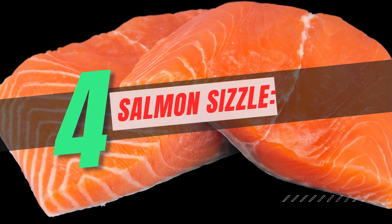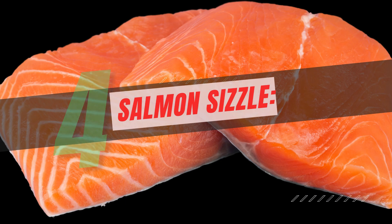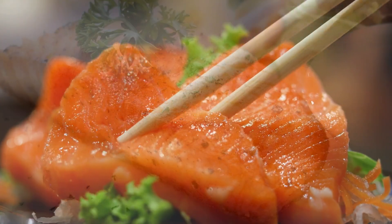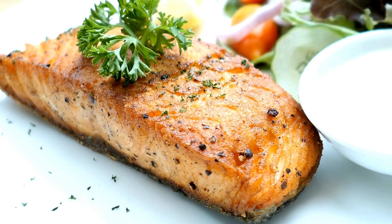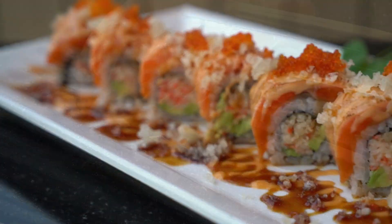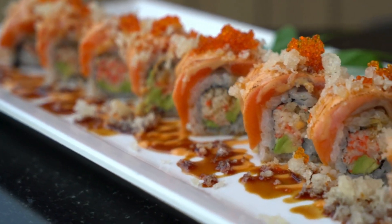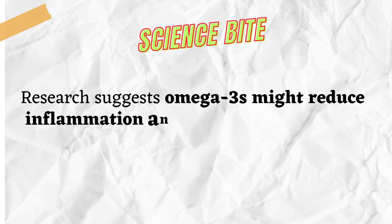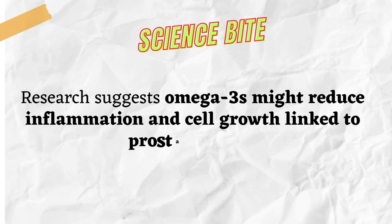Number 4: Salmon Sizzle. Dive into the delicious world of fatty fish like salmon. Rich in omega-3 fatty acids, they might act as natural anti-inflammatory allies for your prostate. Bake it, grill it, or try smoked salmon on whole wheat crackers. Get creative and enjoy the fishy goodness. Science Bite: Research suggests omega-3s might reduce inflammation and cell growth linked to prostate issues.